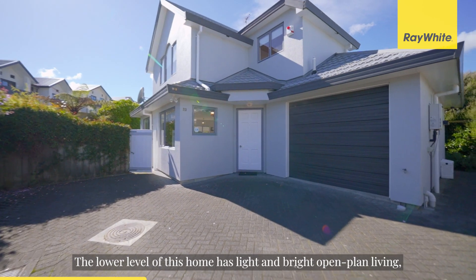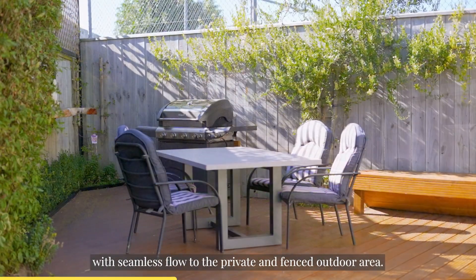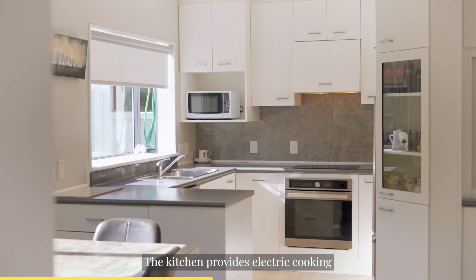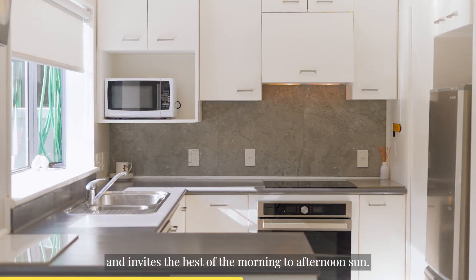The lower level of this home has light and bright open plan living with seamless flow to the private and fenced outdoor area. The kitchen provides electric cooking and generous storage and invites the best of the morning to afternoon sun.